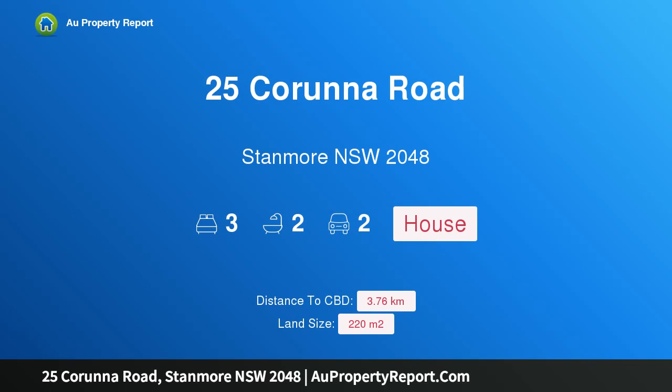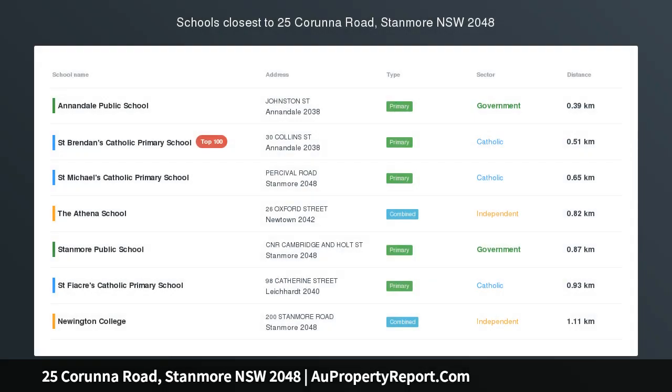Hi, I am glad to introduce property 25 Caruna Road, Stanmore New South Wales 2048 — a newly renovated freestanding house. Auction location: on site.